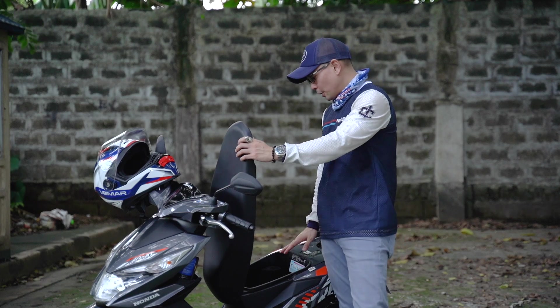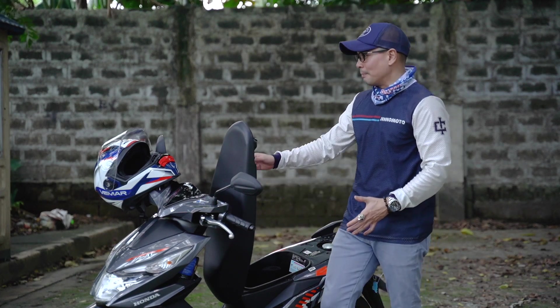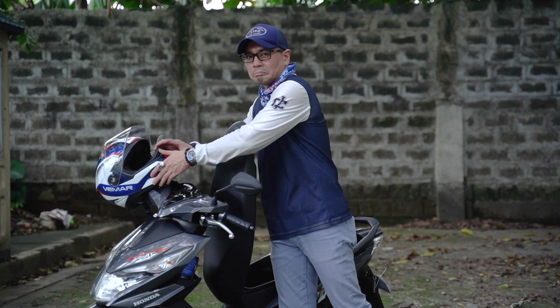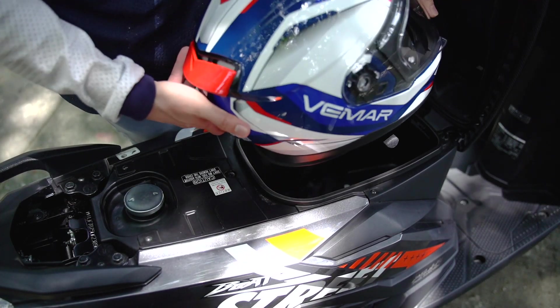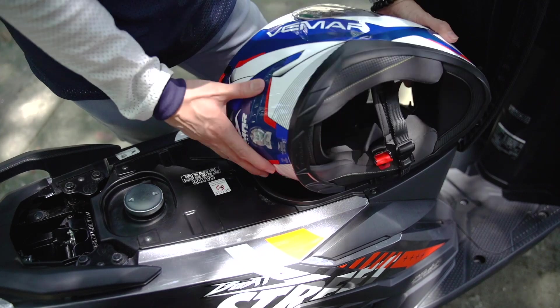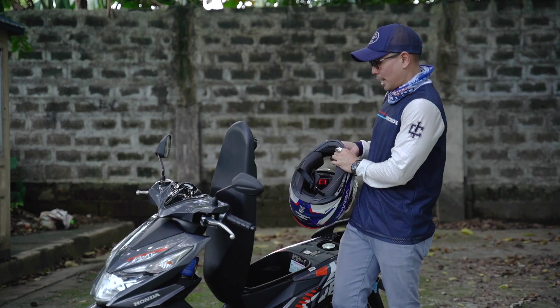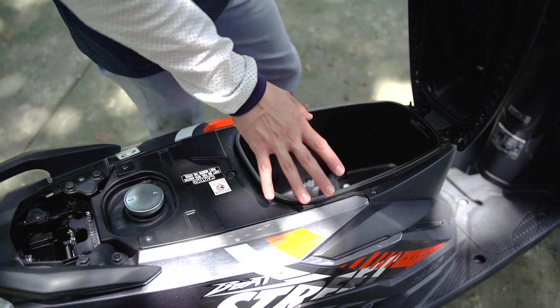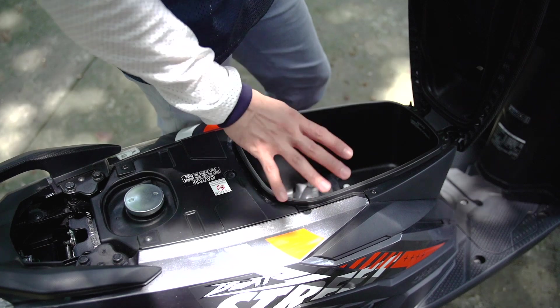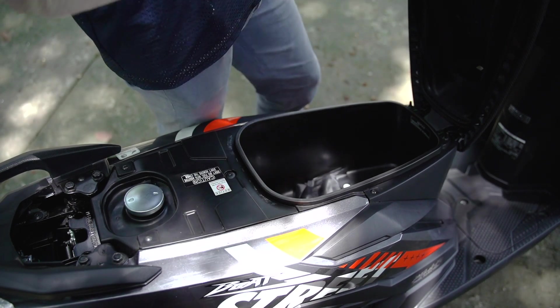You have 11 liters of storage space under the seat. Just looking at it, I know my helmet won't fit — but let's try it anyway. It doesn't work. You get the picture: it's not meant for a helmet, whether it's for you or your pillion. But it is big enough for some tools, rain gear, extra clothes, and other things you need to carry around with you.